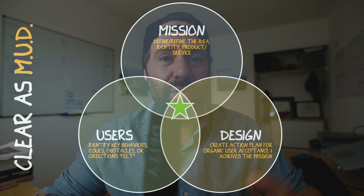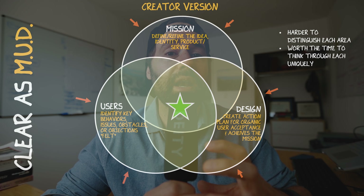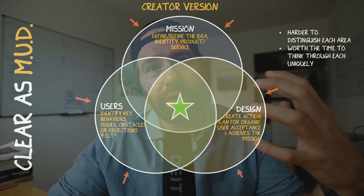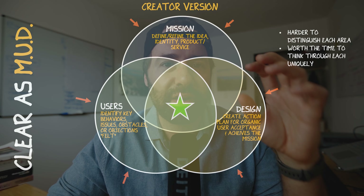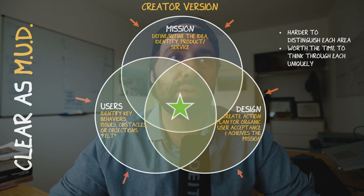If you're a creator hearing this and thinking 'I don't know if this applies to me' — it does, but it's a little harder to distinguish all three aspects. Everything is condensed a bit more together, with more overlap. But when you're a creator, oftentimes you are your own user, you are the designer, and you have your own mission — so it all feels more jumbly. I still think it's important to think through: what is my core message or mission? Who are my users? Who am I talking to? What do I want them to learn? And how can I craft my videos into something they'll really like and want to subscribe to?